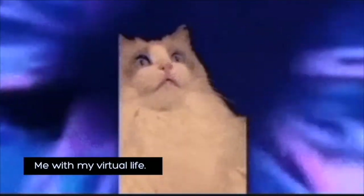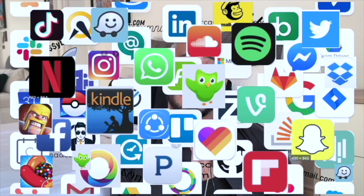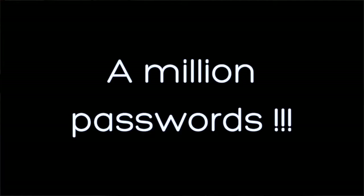I was overwhelmed with my digital space. I had two tech ecosystems, 10 email addresses, 56 apps, and a million profiles with a million passwords. Are you in my situation? Maybe you are. Well, I took five steps to reduce my tech anxiety.